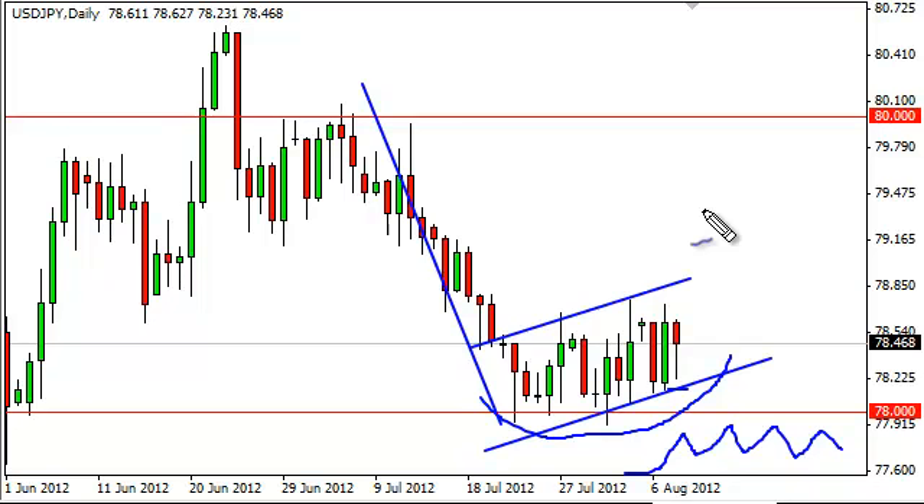We think we could be in another one of those situations, so this pair has a lot more risk to the upside than the downside. If 78.60 gives way, we think we go to 80. If 80 gives way, we could go to 80.60. If 80.60 gives way, we go to 84. And if 84 gives way, it becomes a long-term buy and hold.